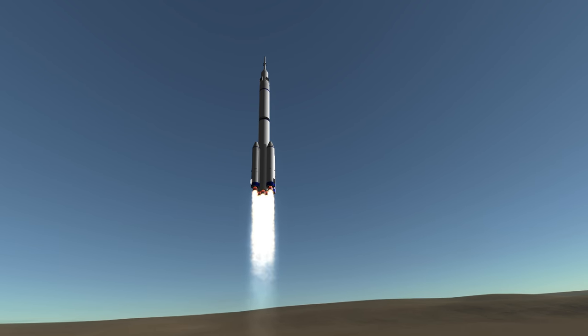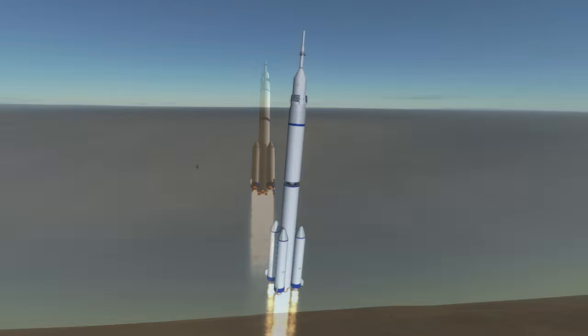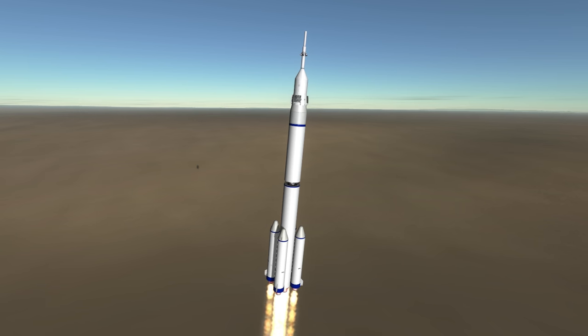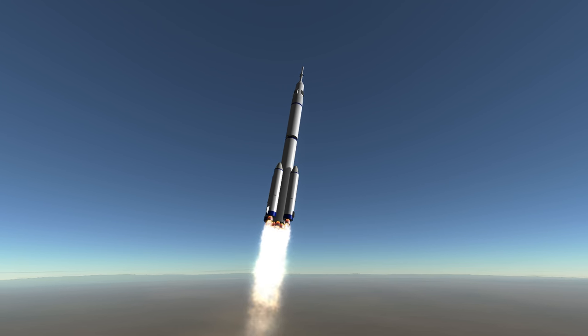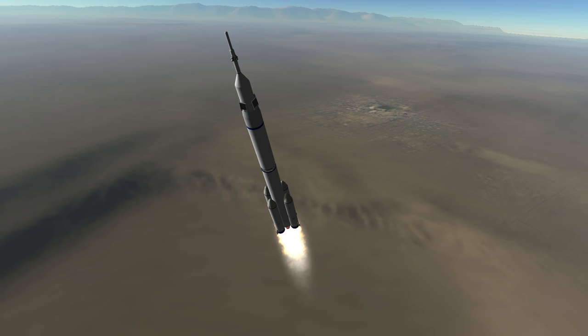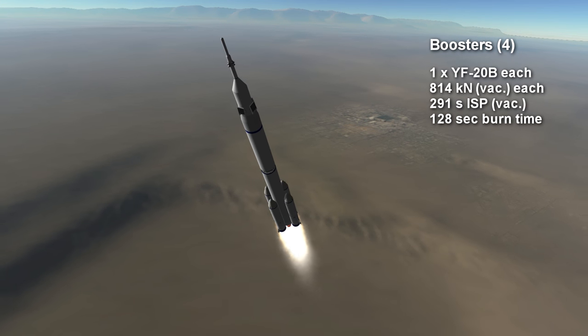Each of the four boosters has one YF-20B and the core has four YF-20Bs. The second stage uses a single YF-20B, though this one is called the YF-22B because it doesn't gimbal, and it is accompanied by four YF-23B verniers. Each YF-20B provides 814 kilonewtons of thrust, so that is the output of each of the boosters.